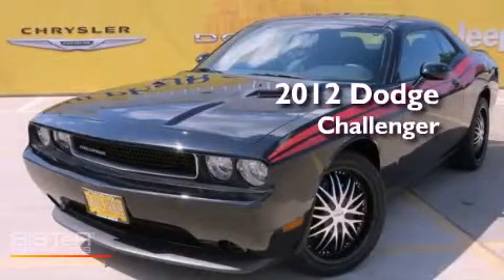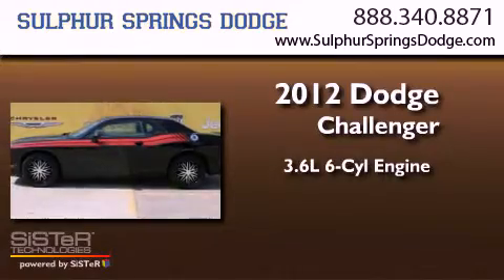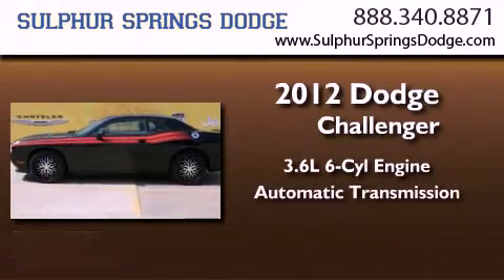This is a 2012 Dodge Challenger. It features a 3.6-liter, six-cylinder engine and an automatic transmission.